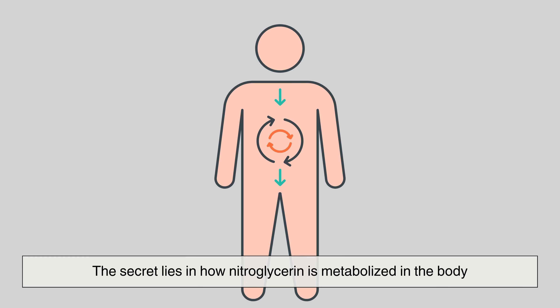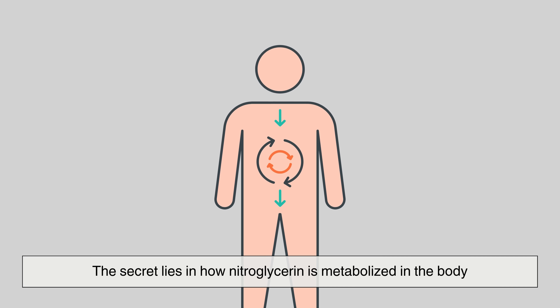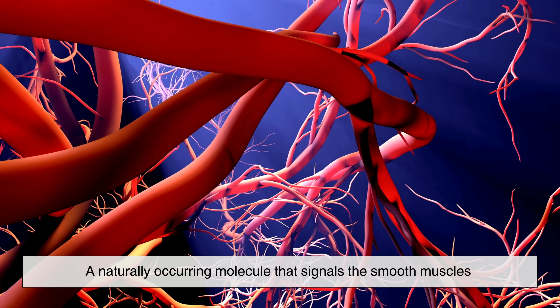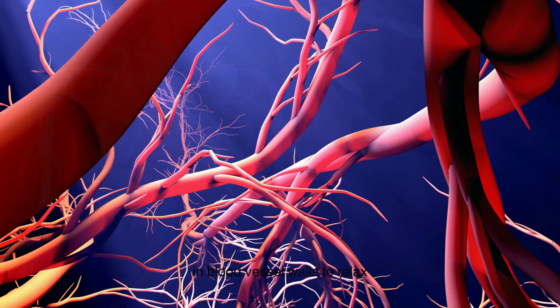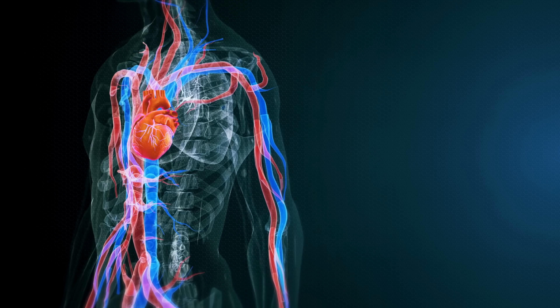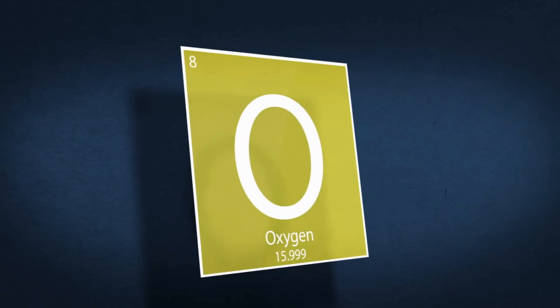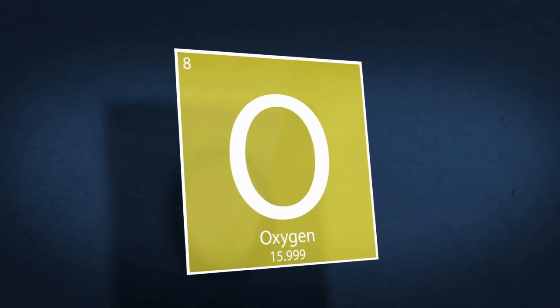So how does something explosive become a heart medicine? The secret lies in how nitroglycerin is metabolized in the body. Once administered, it is converted into nitric oxide, a naturally occurring molecule that signals the smooth muscles in blood vessel walls to relax. This vasodilation reduces the amount of work the heart has to do to pump blood and decreases the oxygen demand of the heart muscle.